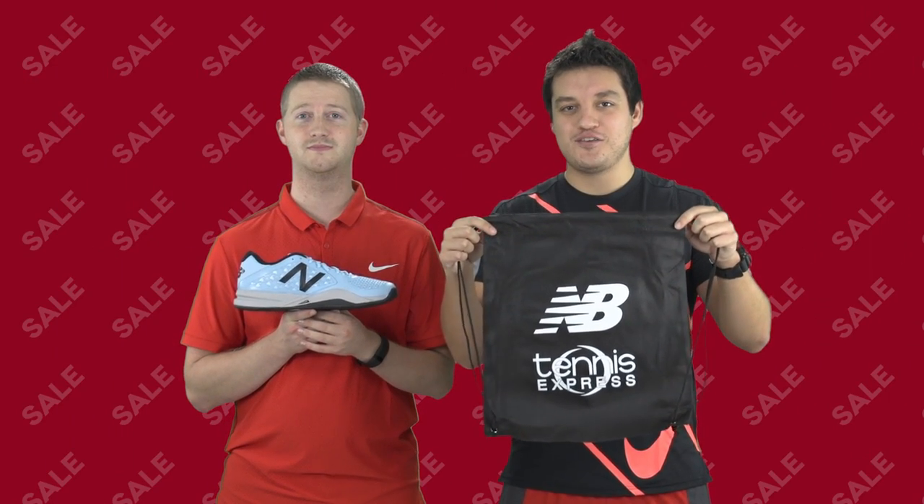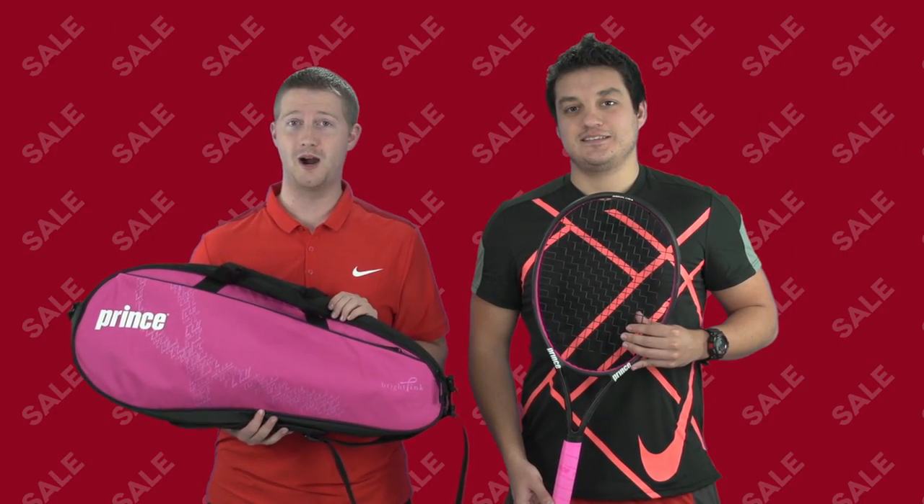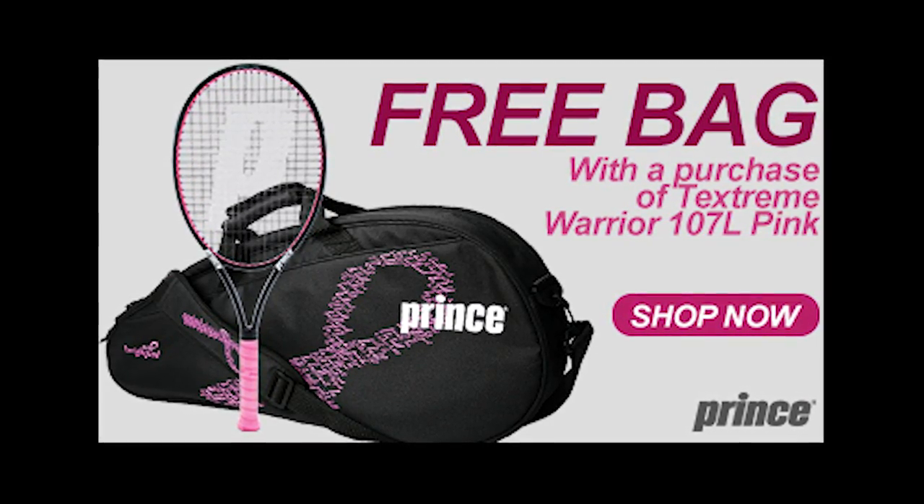Get this cool drawstring bag with the purchase of select New Balance Tennis Shoes. Still in the pink mood? Buy the Prince TechStream Warrior 107L Pink Tennis Racket and get this free bag.